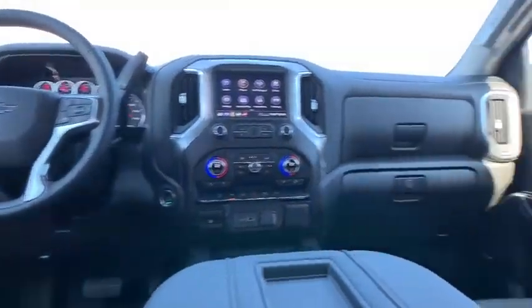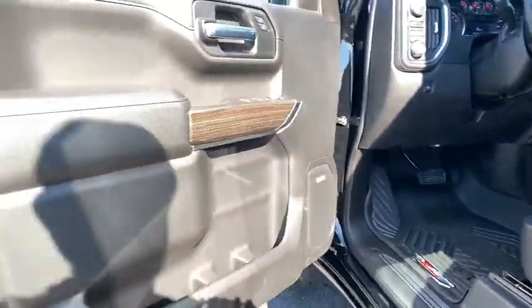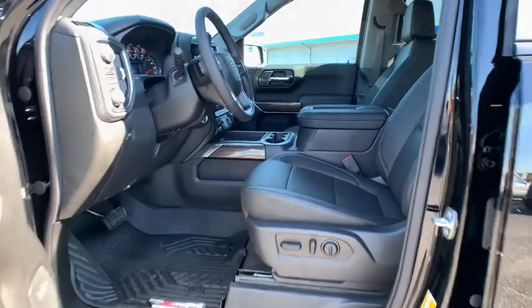Four-wheel disc brakes, universal garage door opener, center armrest, leather package, compass, electronic stability control, trip computer, power windows, security system, heated steering wheel, fog lights.